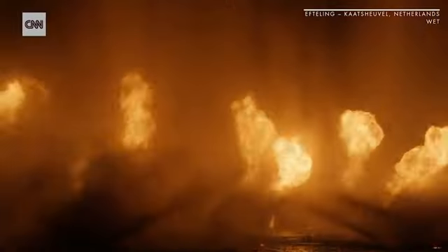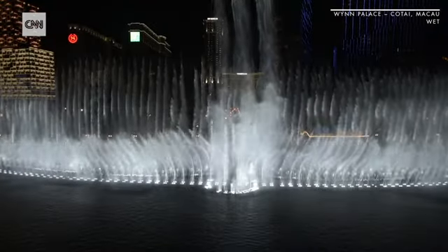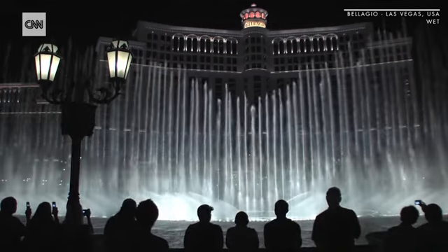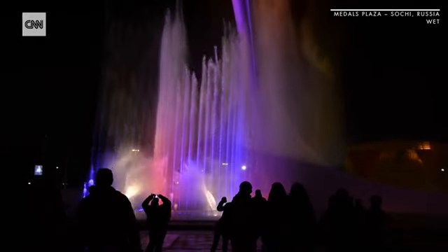WET has designed over 250 fountains and water features in over 20 countries, and currently holds more than 60 patents for new technology they have created. What we strive to do at WET is to take the magnificent element of water and make it experiential and real and different for people. We partner with water to create things that will fascinate and entertain people.